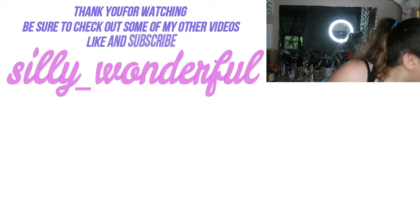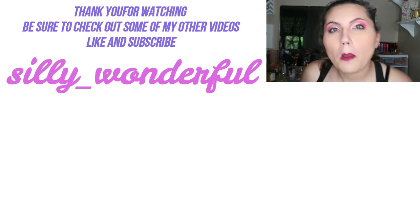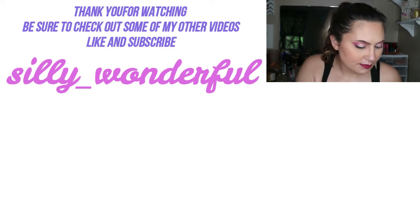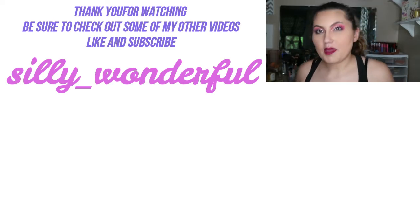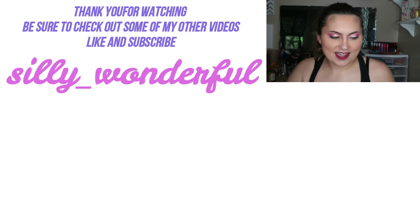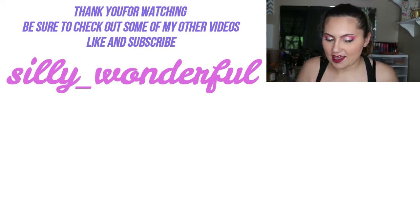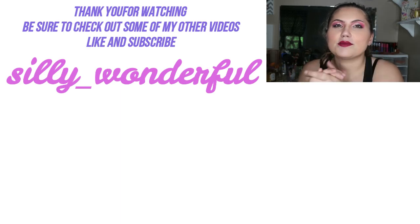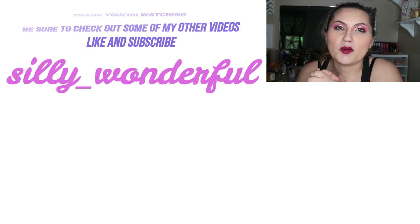I am extremely happy with this. I'll try to remember to film myself using everything tonight for you guys. There's a little fallout from the eyeshadow — that's something to note — but that was my May box and it was super exciting. I loved everything I got! Thank you guys so much for watching. If you enjoyed this video please give it a thumbs up and subscribe, and I'll see you guys tomorrow. Bye!